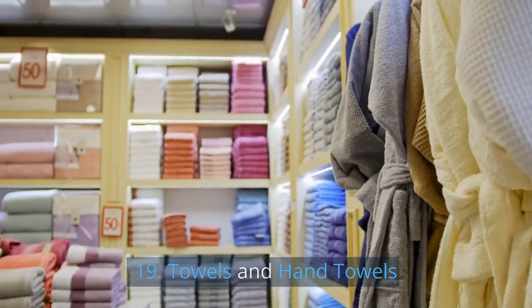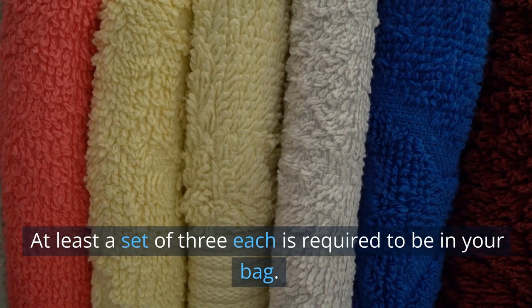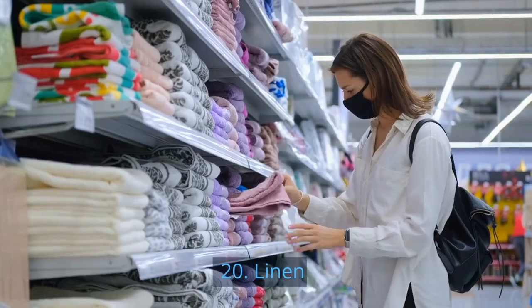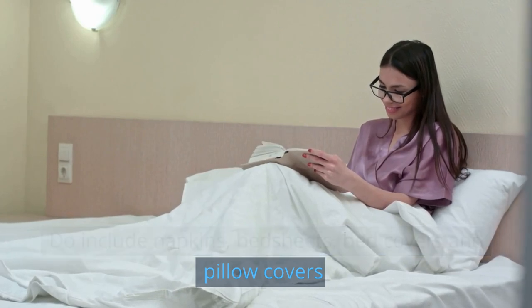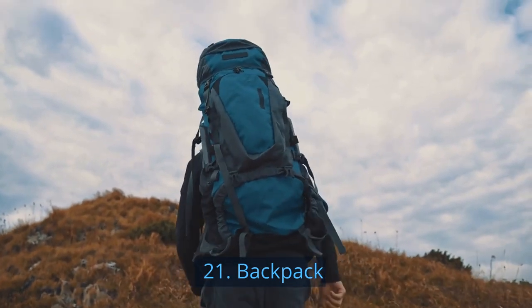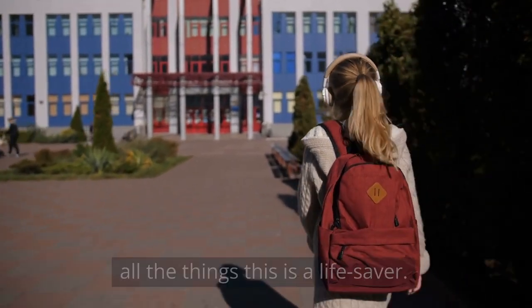19. Towels and hand towels. These are essential too. At least a set of three each is required to be in your bag. 20. Linen. Do include napkins, bedsheets, bed covers, and pillow covers. 21. Backpack. This is a must for your day-to-day living. Possibly of all the things, this is a lifesaver.